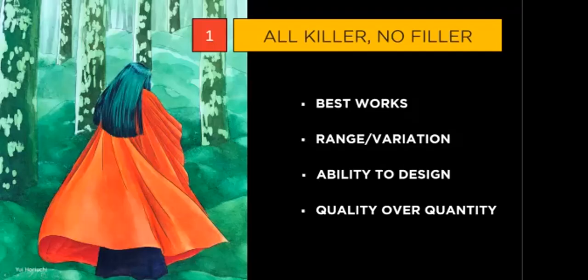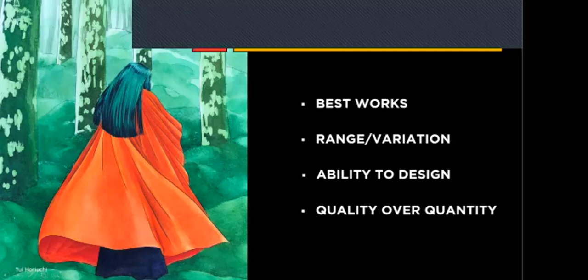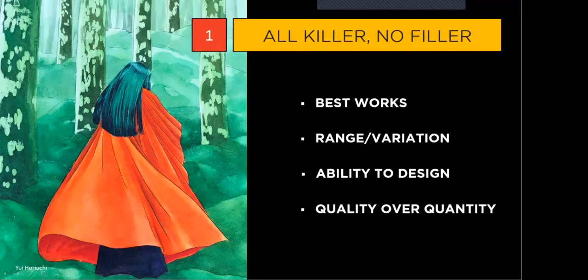To wrap up step one — all killer, no filler — always show your best works, your range and variations. If you have diverse talents, put that forward; if not, don't be afraid to show just one genre of skills. Have the ability to create something original in your designs, and always choose quality over quantity.